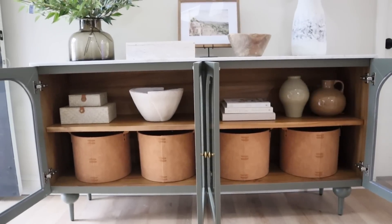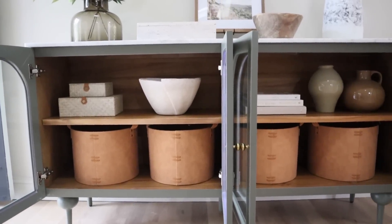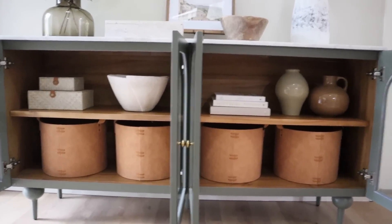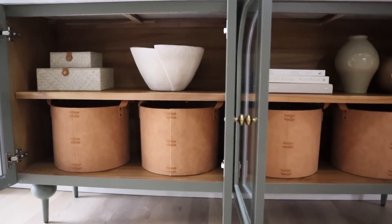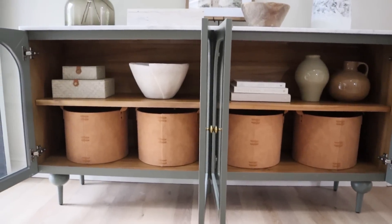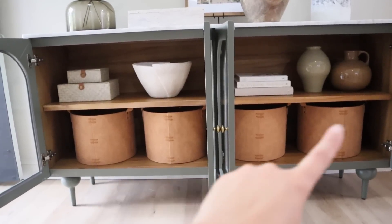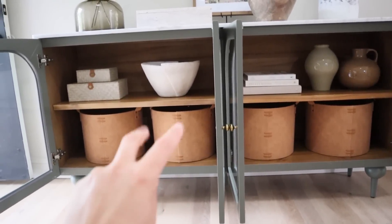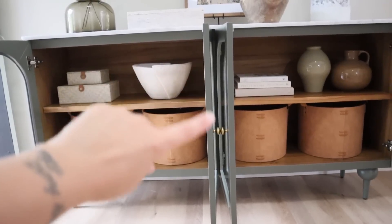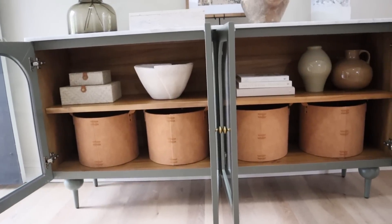Before I close up the cabinet doors and the glass gets too reflective to see through, I wanted to give you a close-up view. I love these faux leather decorative storage boxes — large and in charge, fitting perfectly on the bottom shelf, and there are four of them, one for each member of the family. I'm thinking we can use them for shoe storage as long as my kids don't slam the cabinet doors and break the glass.